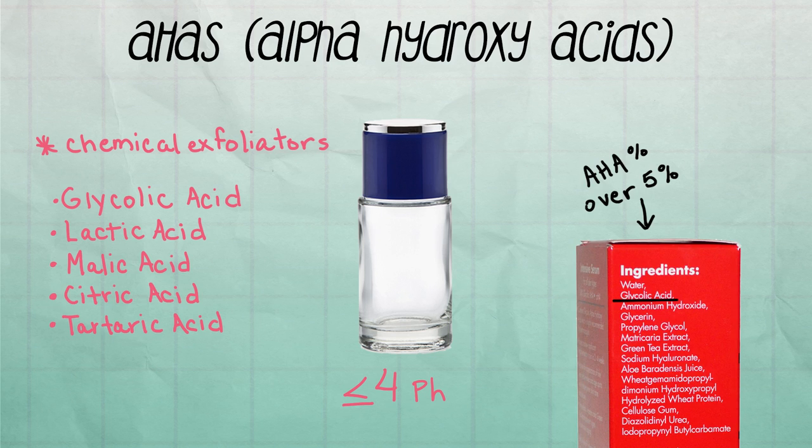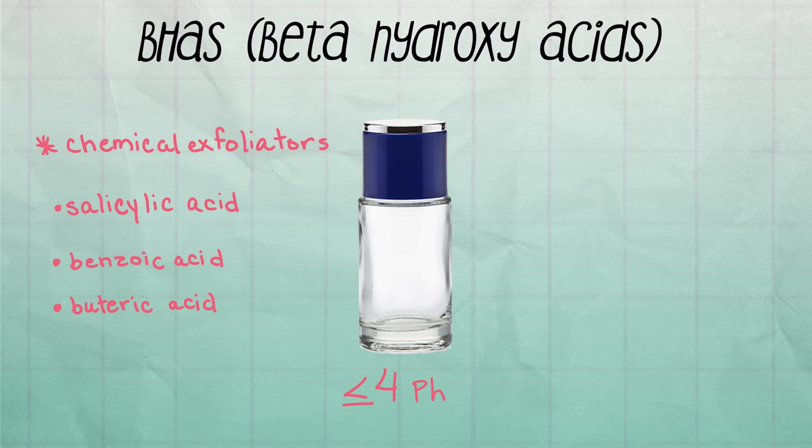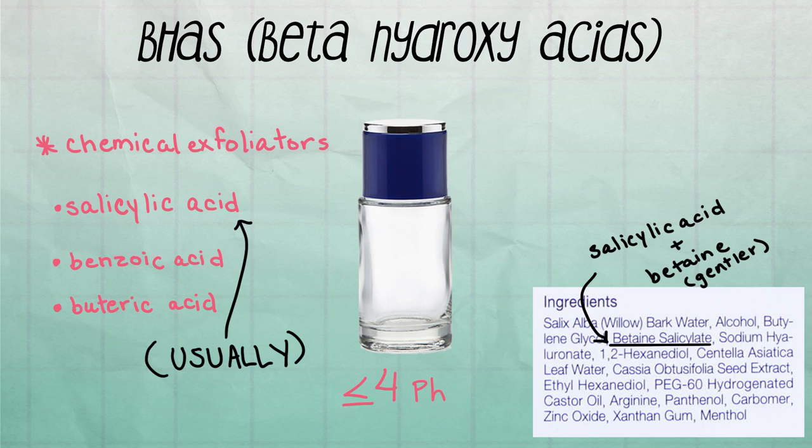If your vitamin C solution is a blend or another form of vitamin C, it will have a higher pH and won't be as complicated to use. AHAs are chemical exfoliators that should have a pH of 4 or lower to be in the proper exfoliating range. Common AHAs include glycolic acid, lactic acid, malic acid, citric acid, and tartaric acid. Look for the AHA ingredient to be second or third on the ingredient list, as you want the product percentage to be over 5%. BHAs are also exfoliants, effective over pH 4. You want over 1% BHA — look for salicylic acid in the middle or end of the ingredient list.